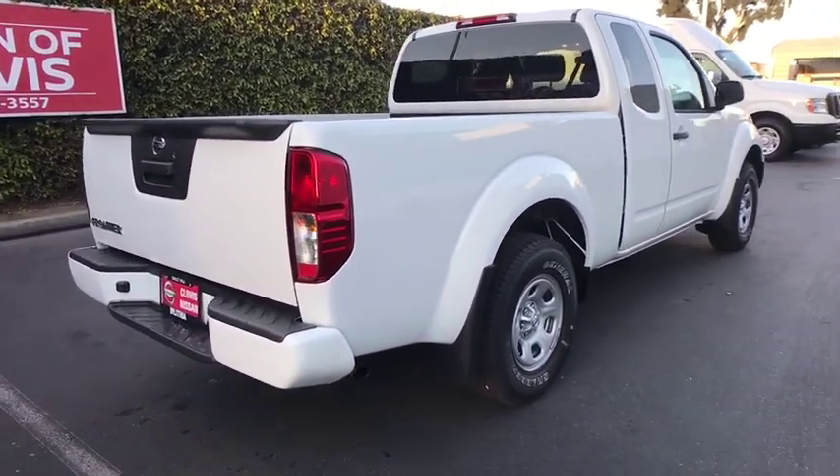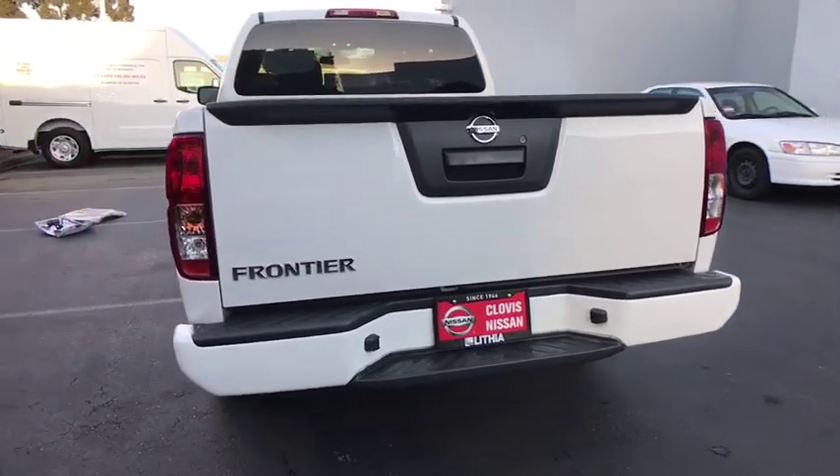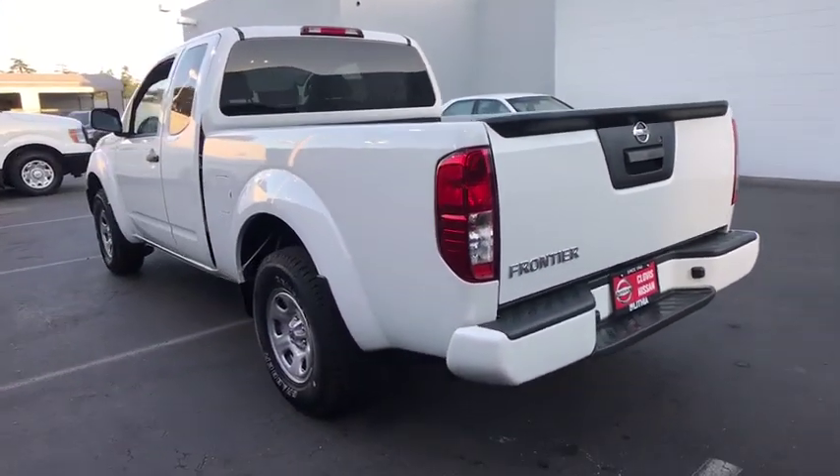The Frontier's interior comforts include cab versatility, under-seat storage, and seating for five. Here are some of this vehicle's great options.